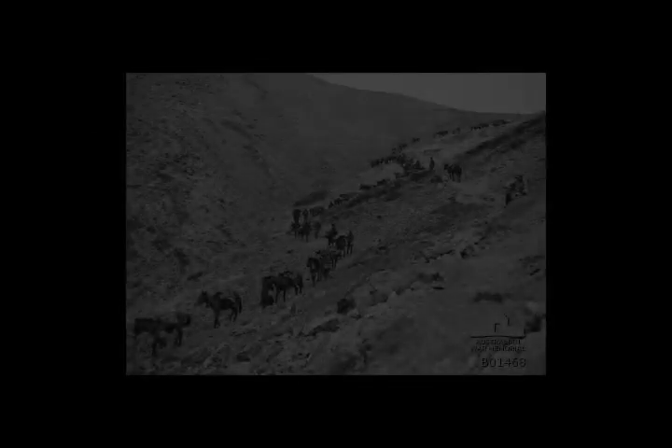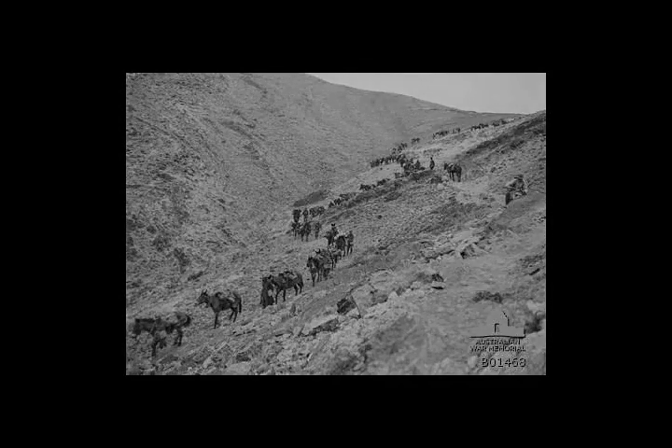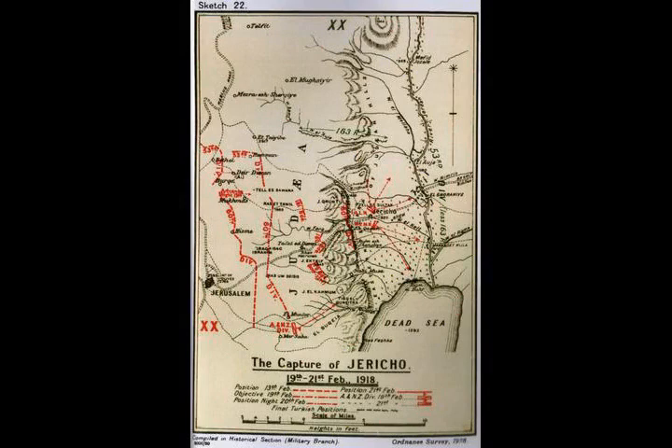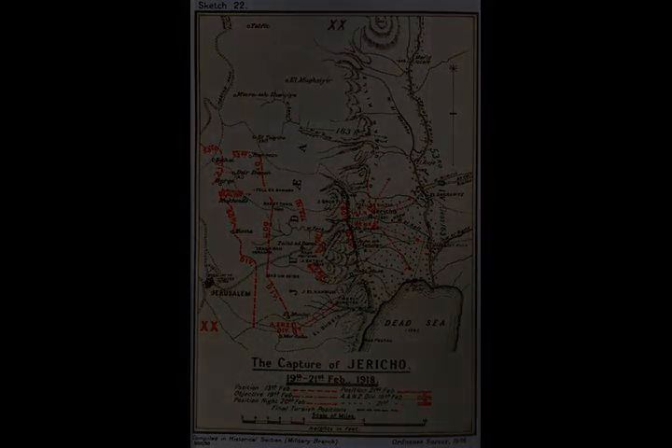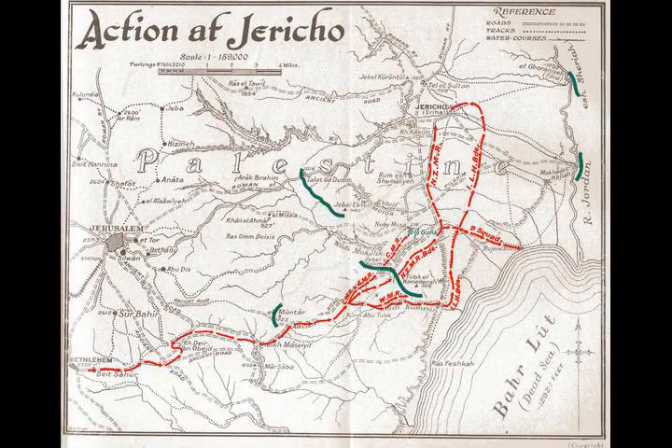On 1 March 1918, von Falkenhayn was replaced with General Otto Liman von Sanders. On 6 March the War Cabinet gave Allenby leave to advance to the maximum extent possible, consistent with the safety of the force under his orders. He decided to create a third infantry corps called the 22nd, commanded by Barrow with Wavell as his chief of staff. On 21 March an attempt to cut the Hejaz Railway at Amman began — this coincided with the launch of the German spring offensive by Ludendorff against the Allies on the Western Front.